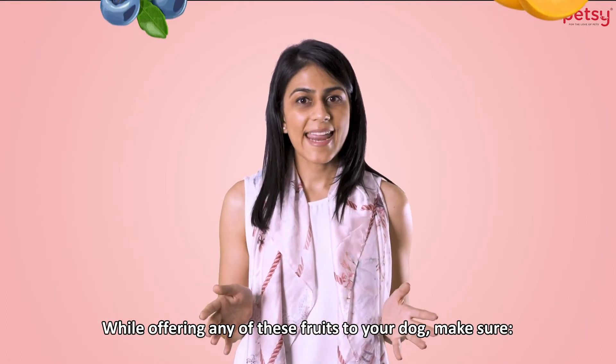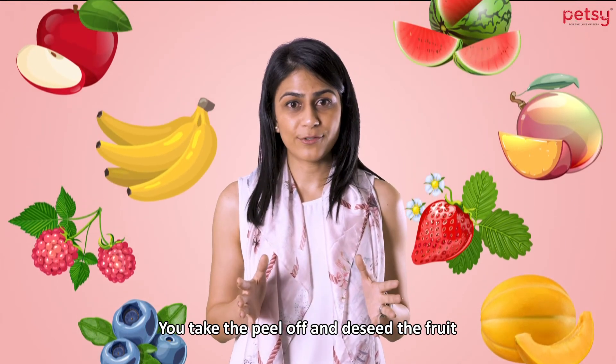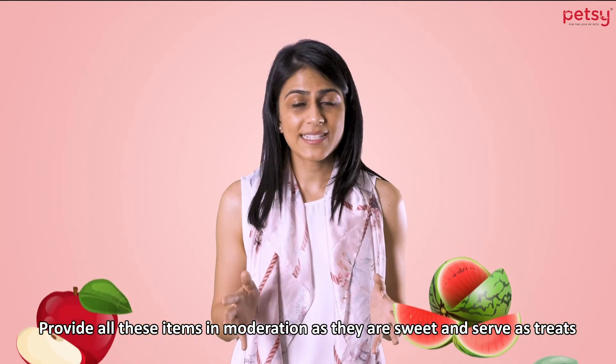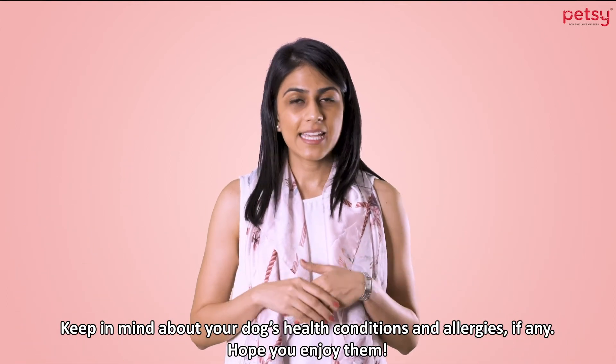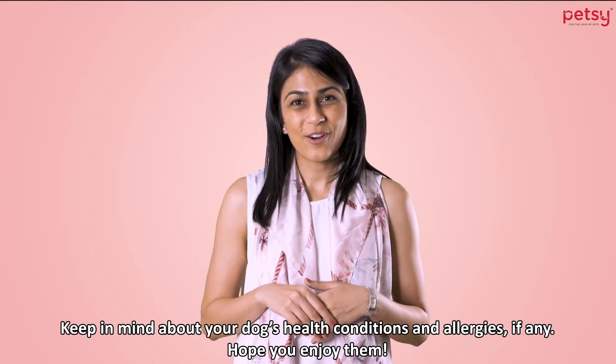While offering any of these fruits to your dog, make sure you take the peel off and de-seed the fruit. Provide all these items in moderation as they are sweet and serve as treats. Keep in mind your dog's health and conditions, if any. Hope you enjoy them!